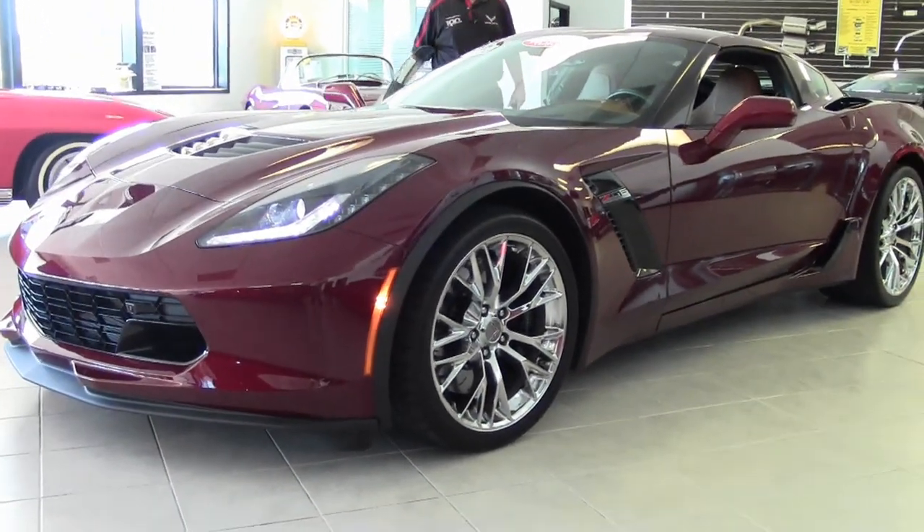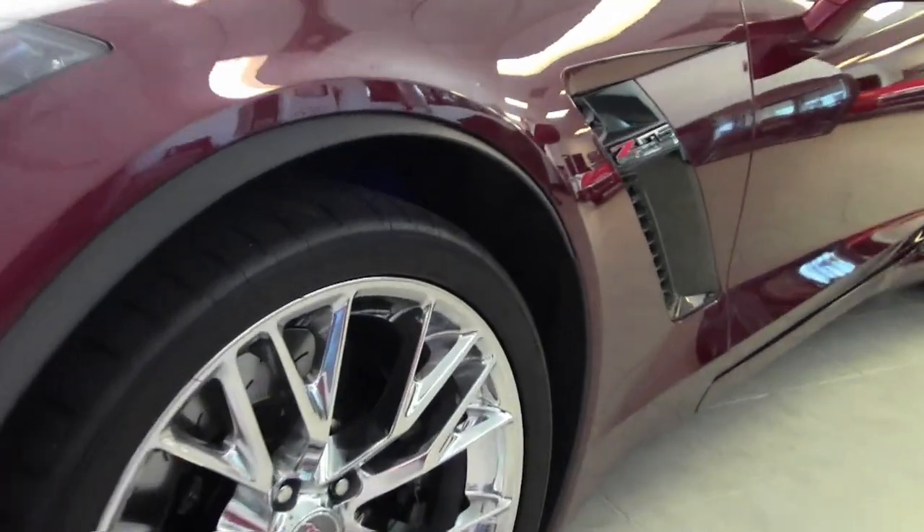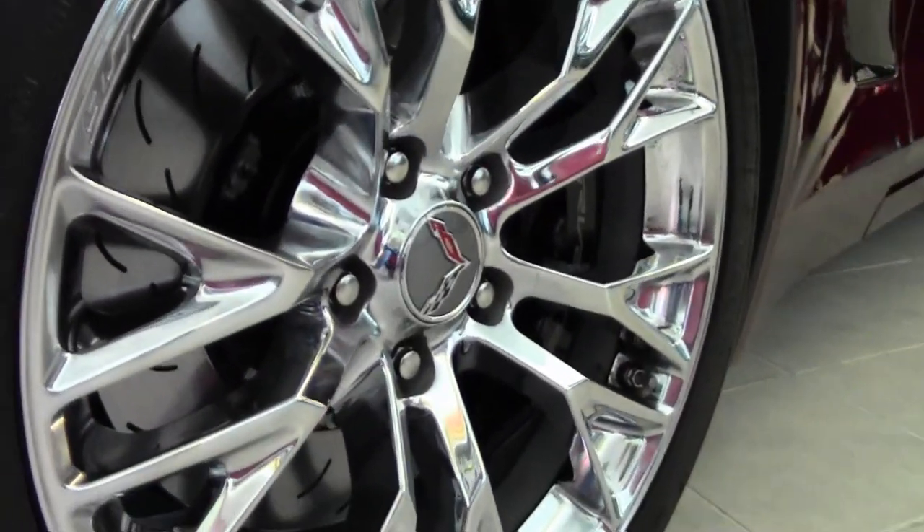There is factory warranty still available. If you click on the Carfax icon on any of our cars, it is free and will come up for you to peruse.